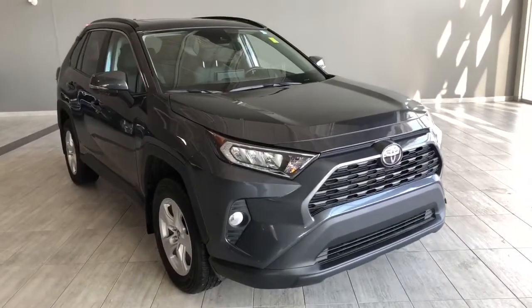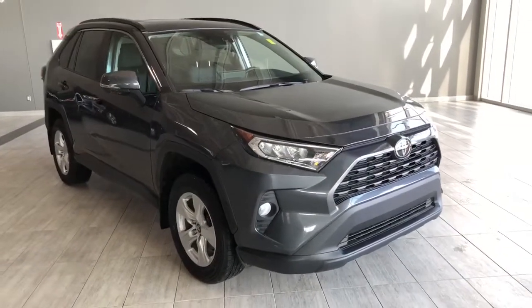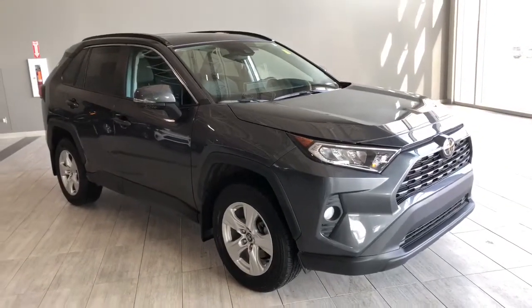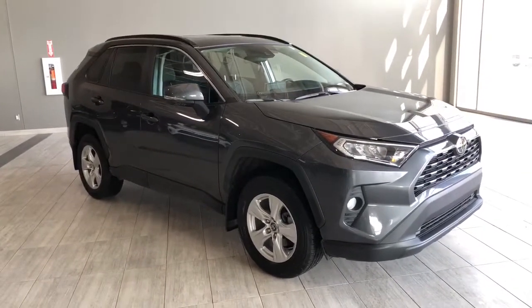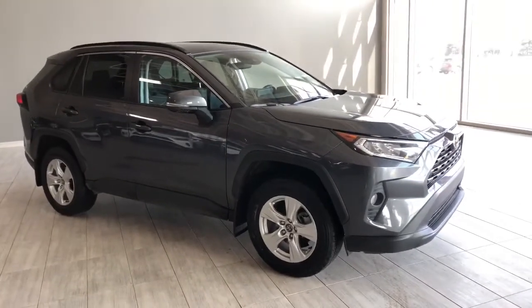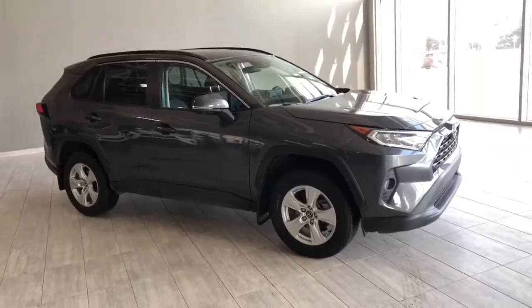Taking a last look at our RAV4, once again some of those great interior features include a panoramic moonroof, dual zone climate control, heated seats, and a backup camera. There's still a lot more I didn't get a chance to show you, so why don't you come on down and take it for a test drive? We're located here at Toyota Northwest Edmonton, on the corner of 137th Avenue and Tainop Trail.